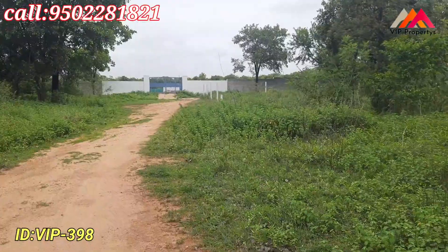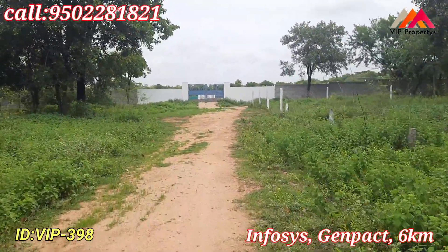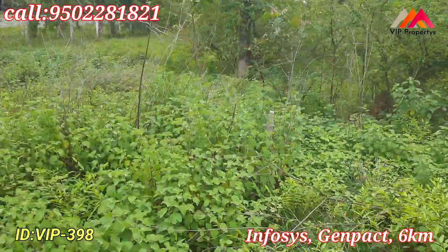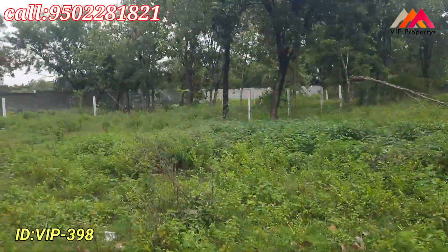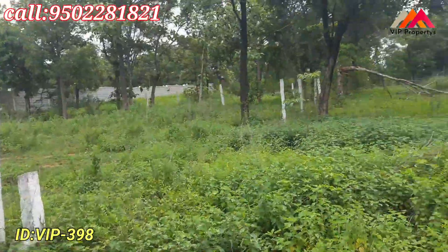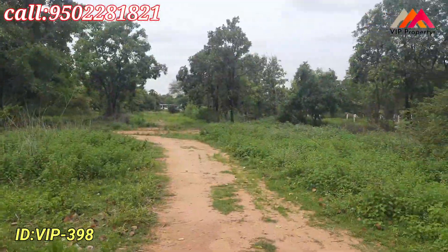Here we have the 2nd plot. This is the 30 feet road. This is the 1st plot, this is the 2nd plot. Here we have the 2nd plot and the 3rd plot. This is the 30 feet road.